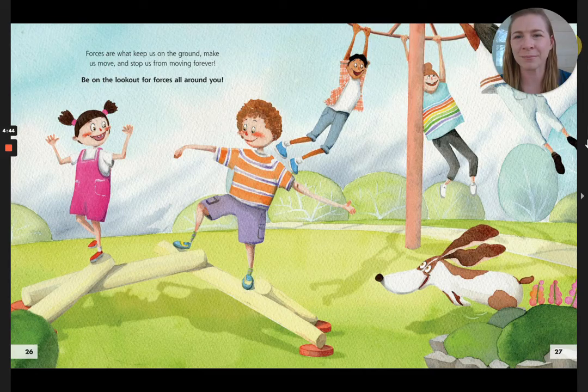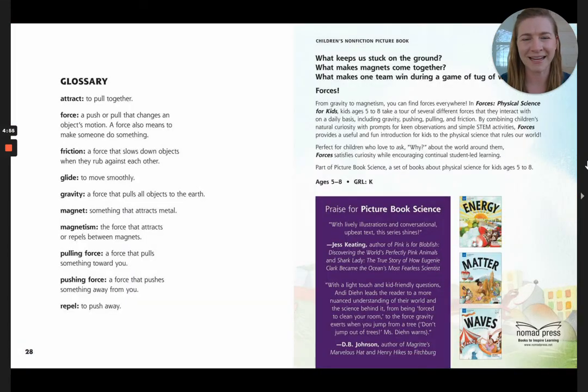Forces are what keep us on the ground, make us move, and stop us from moving forever. Be on the lookout for forces all around you. The end.